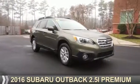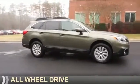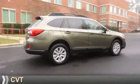Presenting the 2016 Subaru Outback. It's powered by all-wheel drive, a 2.5-liter four-cylinder engine, and a continuously variable transmission.